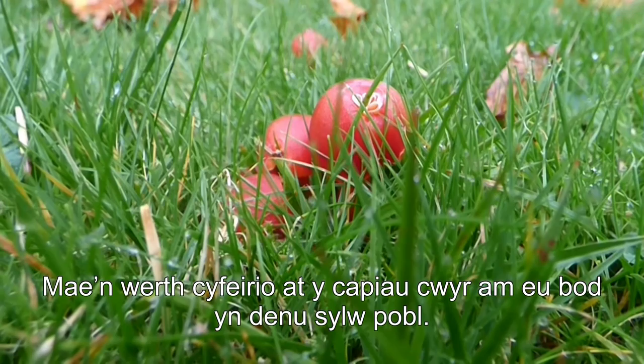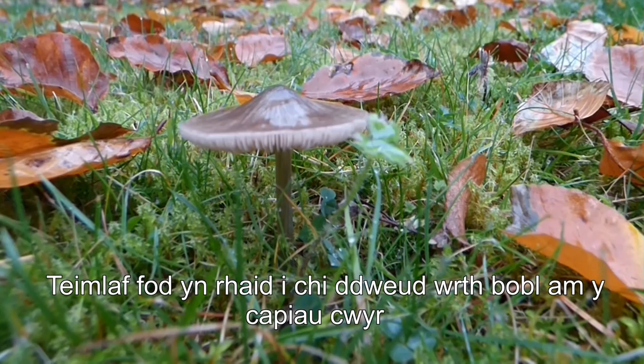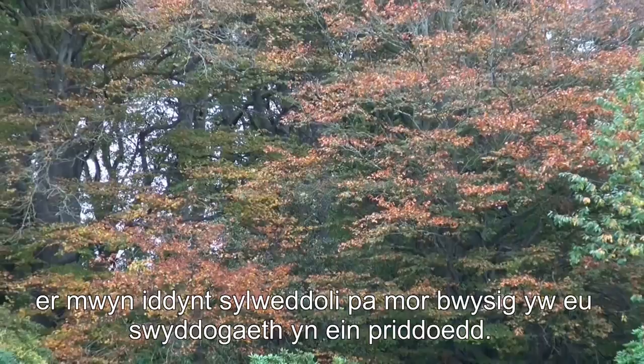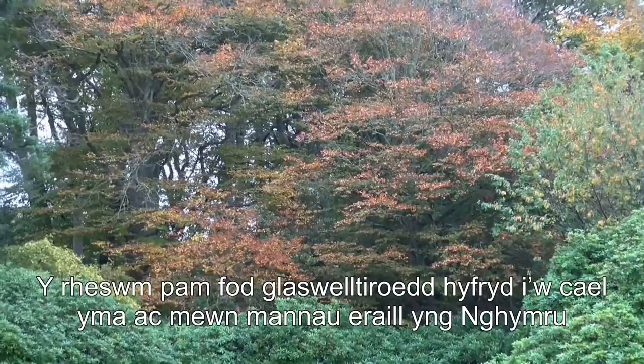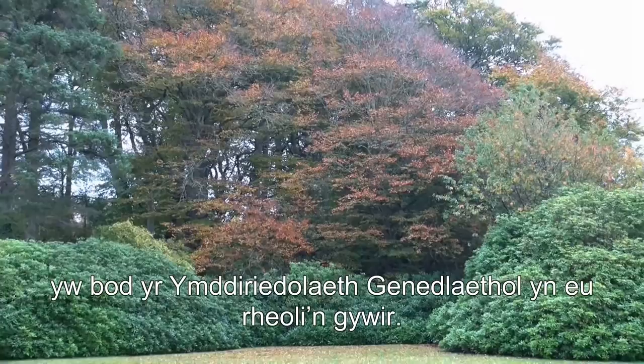I find it useful to mention the wax caps because that attracts people's attention. Soil isn't the most interesting of subjects, but you can get people to realise that soil is important by telling them about the wax caps — these are the film stars, if you like, of the fungal world. The reason why we have these lovely grasslands here and in other places in Wales is because of the National Trust and the fact that they manage these grasslands appropriately.